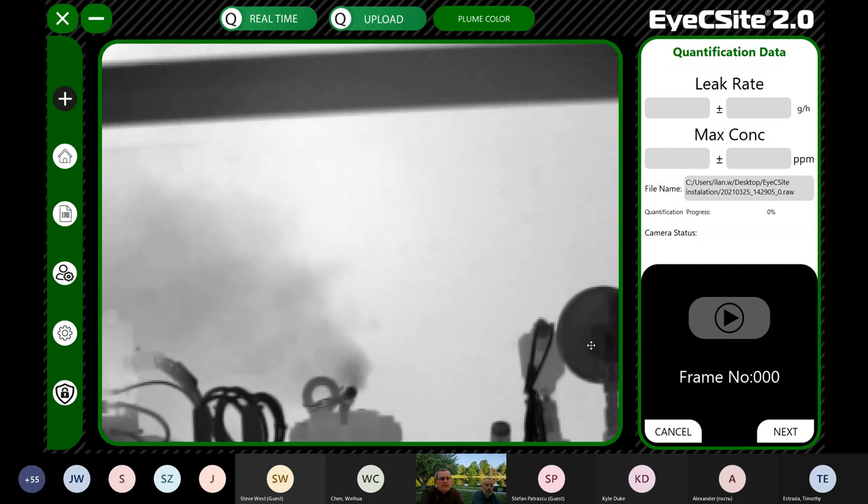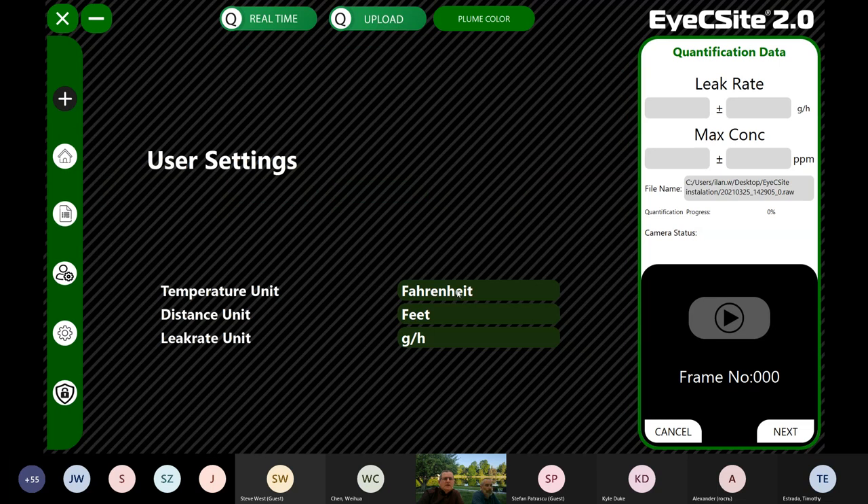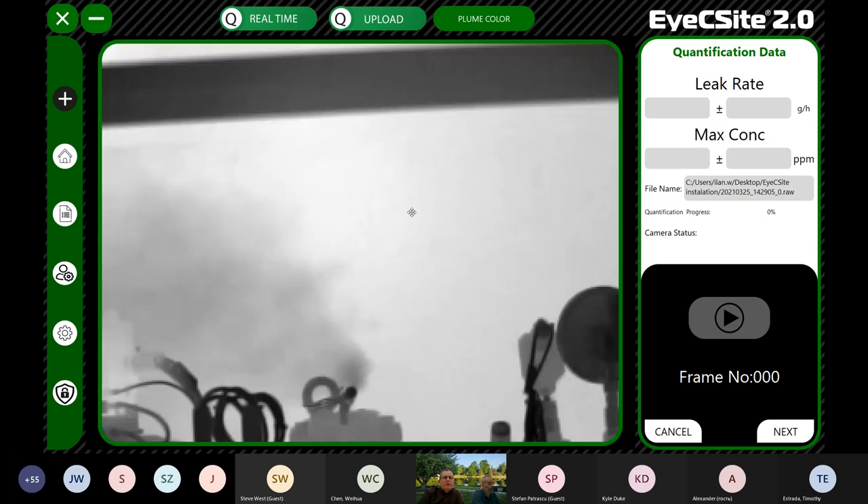We cannot do a live demonstration as we're not connected to the camera, so we'll go through a post-analysis. On the left by pressing '+' we can define a new project and where the data will be saved. In the user preferences we can choose units for leak detection — Fahrenheit or Celsius, feet or meters, grams per hour, kilograms per hour, pounds per hour, or standard cubic feet per minute.